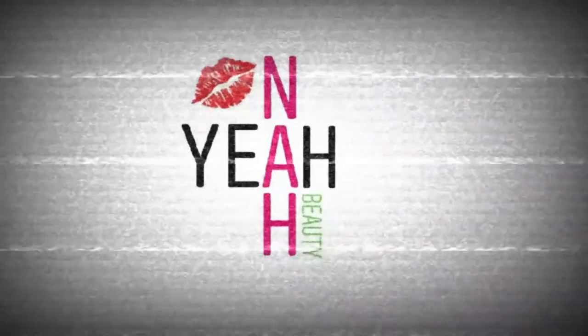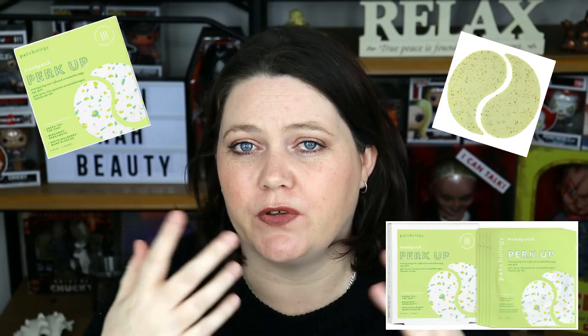Hey guys, have you been thinking about picking up some eye gels lately and you want to know about the Patchology Mood Patches Perk Up? G'day guys, welcome to Yeah Night Beauty. My name is Tanya and I'm your personal little guinea pig. Today I want to talk to you about Patchology eye gels. I have tried quite a few of their eye gels and this particular time I picked up the Mood Patch Perk Up eye gels.